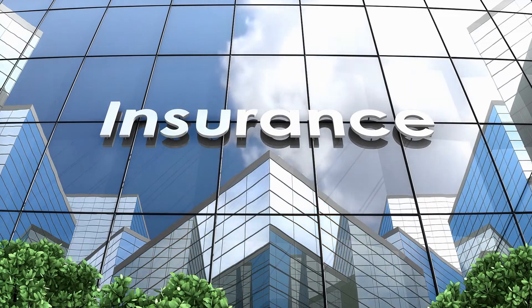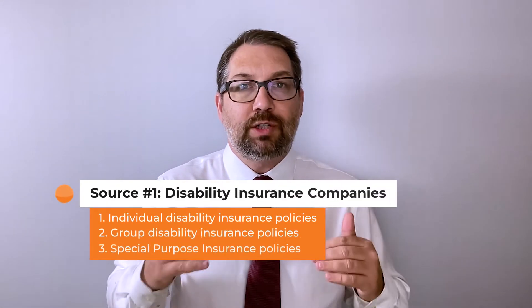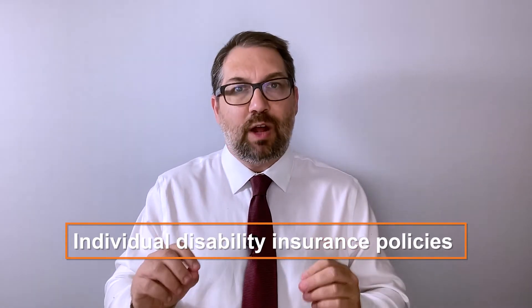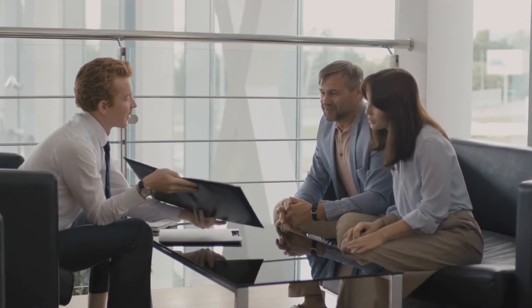Let's start with insurance companies. Insurance companies that focus on life and disability insurance issue three types of policies: individual policies, group policies, and special purpose policies. Individual policies are ones where you pay for them yourself, buying them directly from a broker. They cover only you and will cover you for your own occupation, sometimes any occupation. These can be some of the best policies out there. Once you have this type of policy, you apply through the insurance company to get benefits — usually a monthly income payment to age 65, but read the policy carefully.